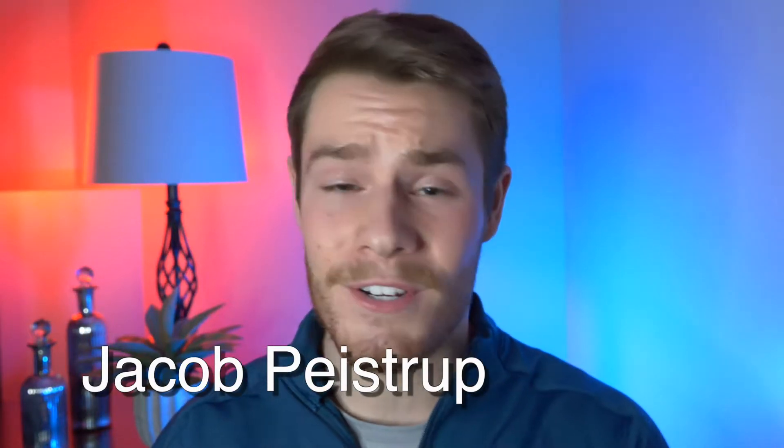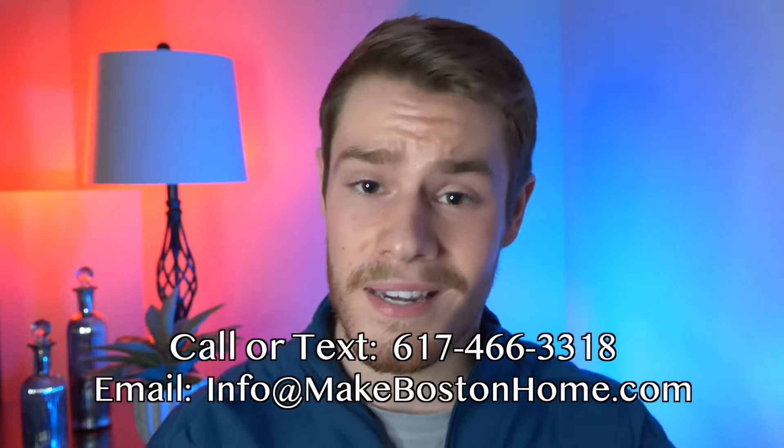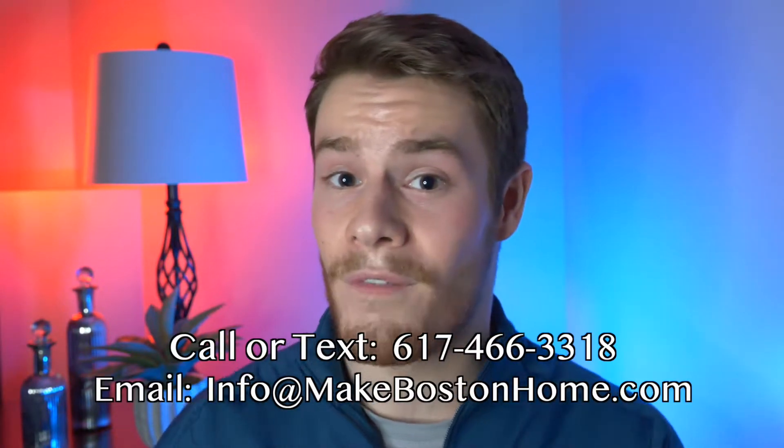Welcome to the channel, or welcome back. My name is Jacob Peistrup. If you're someone who is moving to Beacon Hill or another area of Boston, looking to familiarize yourself and really hone in on the right neighborhood for you and your lifestyle — whether you're buying or renting and you want help with that process — send me a text or an email. Let's get in touch, schedule a call, and get that conversation started so we can get you here to Boston and find the right place for you in the Boston metro.